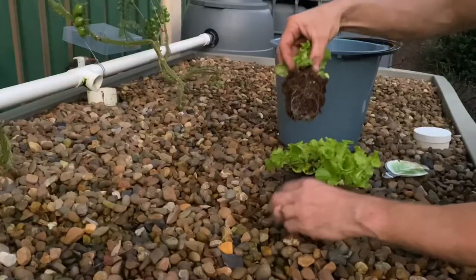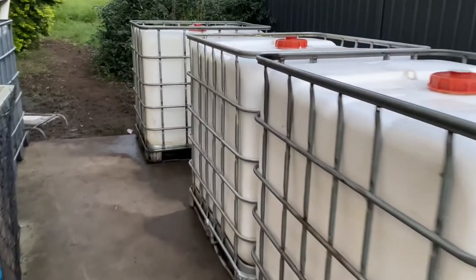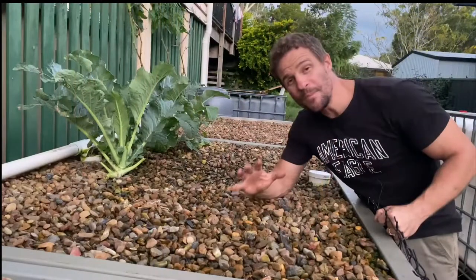What's going on guys, Matty Russell here, welcome back to the channel. In today's video I'm going to give you an update of what's going on in the aquaponic system, we're going to plant some lettuce, and I've got an exciting announcement to make concerning upcoming videos in the future. Let's get stuck into the video.